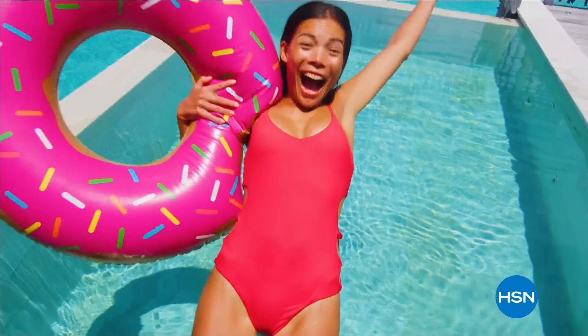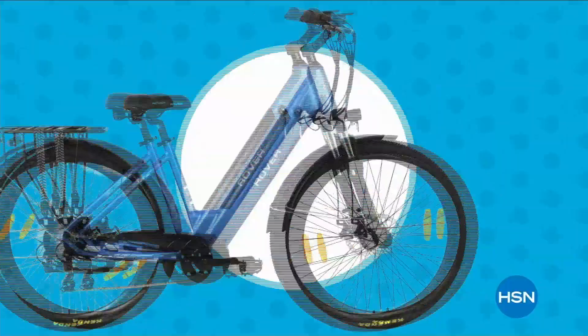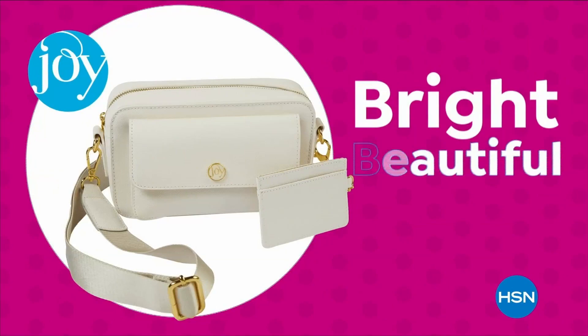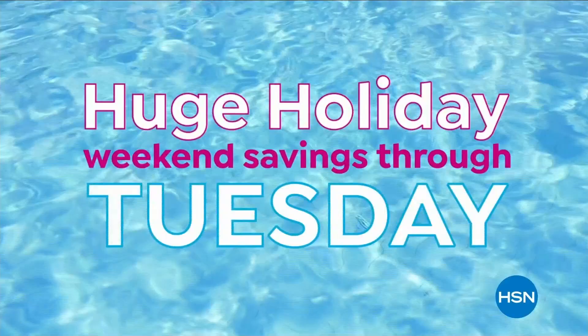Dive into deals with HSN's first big summer sale — get up to 30% off thousands of items and weekend steals. This is the weekend to watch, bursting with all your summer needs. Save on all things bright, beautiful, and summer — from hottest brands to best deals. Enjoy huge holiday savings now through Tuesday during our first big summer sale, only on HSN.